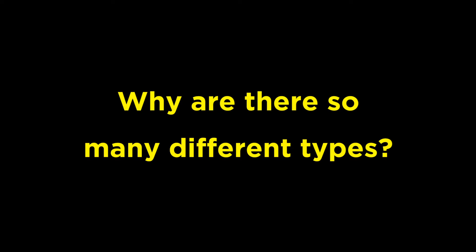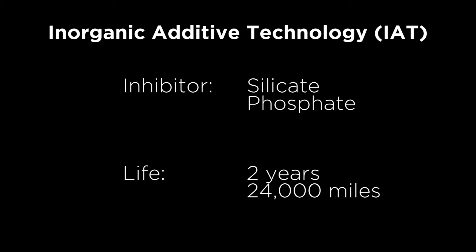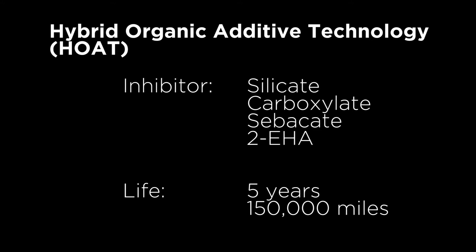Why are there so many different types? The main difference is the type of rust inhibitor used. There are three main types: inorganic, organic, and hybrid. The inorganic or IAT type uses silicates or phosphates as the rust inhibitor and will last about 2 years or 24,000 miles before it wears out. The organic or OAT type is silicate-free and uses an organic rust inhibitor such as carboxylate, sebacate or 2EHA. It should last up to 5 years or 150,000 miles. The hybrid type uses both organic and inorganic inhibitors and also has the extended life of 5 years.